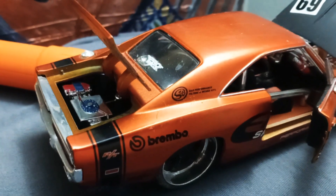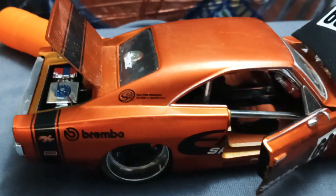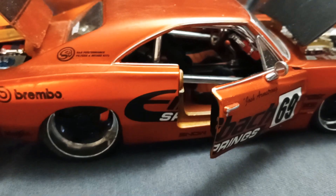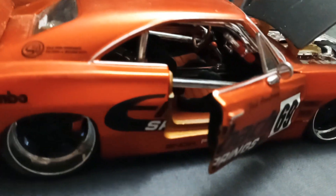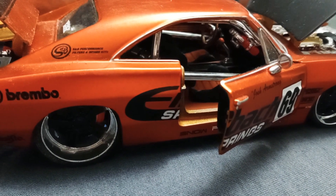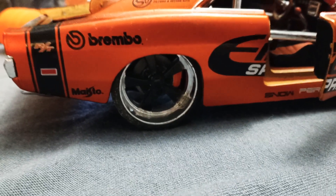Pay attention to the details in the trunk — the battery, the fuel cells, the sound system. It also has a roll cage and manual transmission. You can spot the fire extinguisher over there, and it has nice wheels with low profile tires.